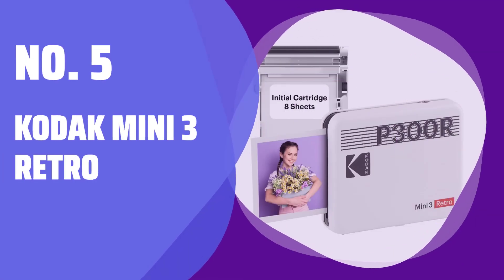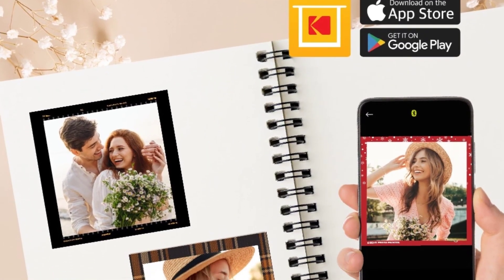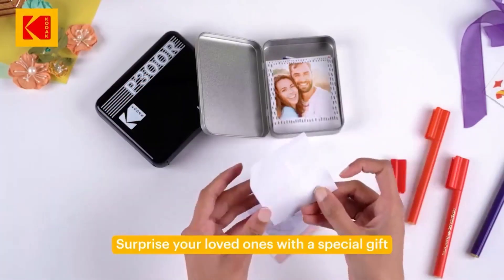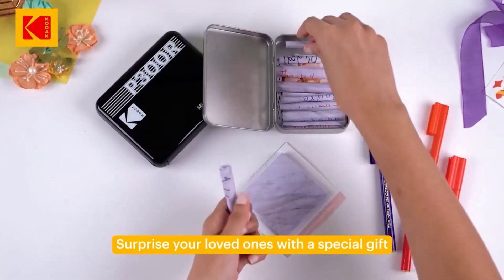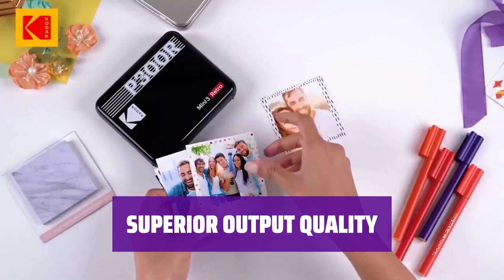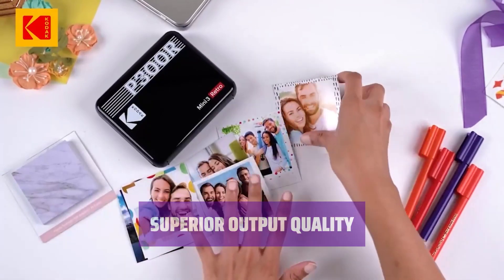Number 5: Kodak Mini 3 Retro. The Kodak Mini 3 Retro Pocket Size Photo Printer can print 3-inch square images with border or narrow white borders, reminiscent of old-time drugstore prints. With Kodak's 4Pass dye sublimation technology, the prints look sharp and vibrant compared to zero-ink output from other compact photo printers.